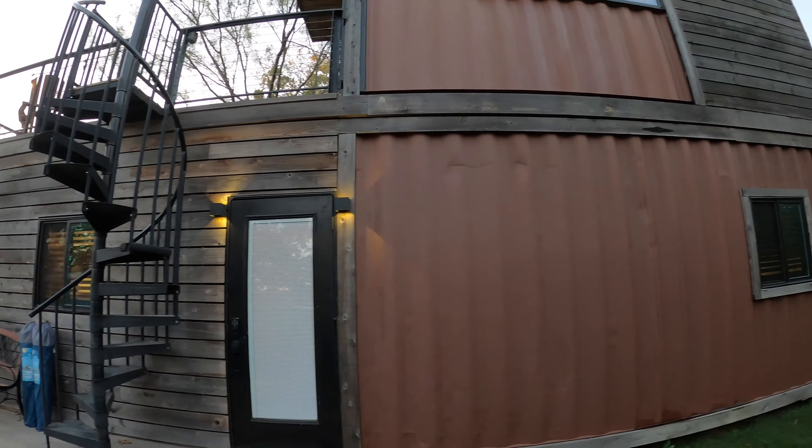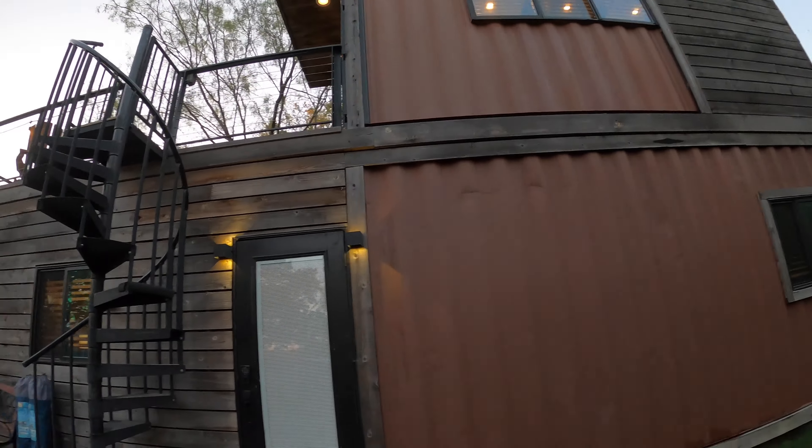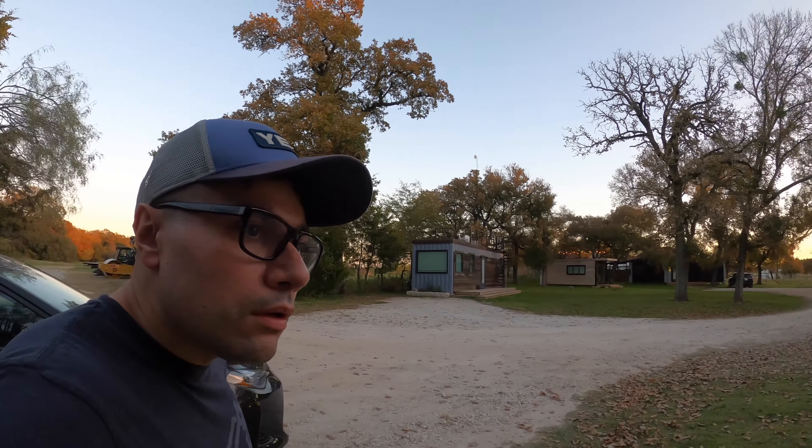In fact, I think it might be two shipping containers — there's one on the bottom and maybe half of one on the top. Let's take a look inside.